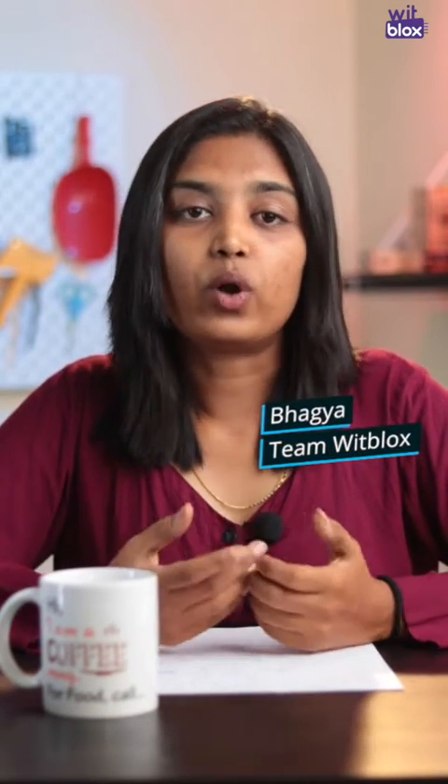WitBlox Challenge was created with one simple intention: we wanted you to realize how talented you all are. Today, when we go through the challenge submissions, we feel proud of all our WitBlox makers. WitBlox Social is a proof of all your amazing innovations.